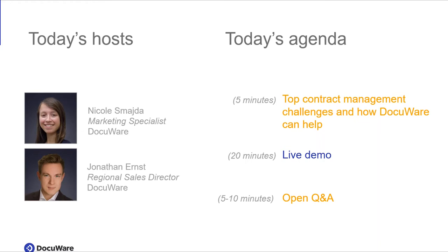On the right you can see today's agenda. The first few minutes Jonathan will highlight some top contract management challenges we're seeing and how DocuWare can help you overcome those. Then he'll dive into a live introductory demo and at the end we'll open it up for some Q&A. We're scheduled for about 30 to 40 minutes and we'll email the recording. With that, I'll pass it off to Jonathan.